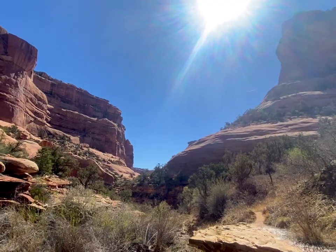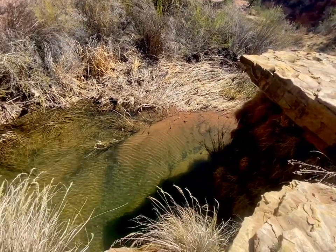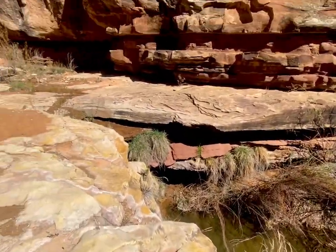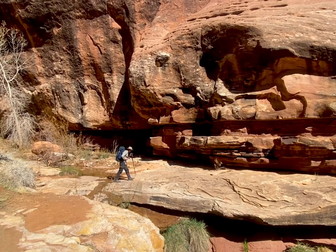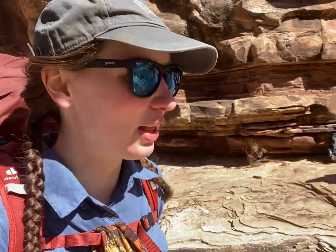We made it down to the bottom of the canyon. It took us under an hour to descend, but it definitely was slow going — lots of scooting along slick rock. And there is a lot of water down here for us, which we love to see. We packed up a lot of water just in case it was scant, but this is making us feel a lot better.